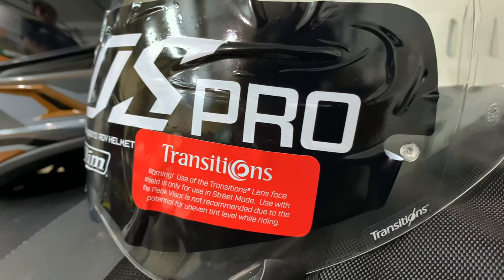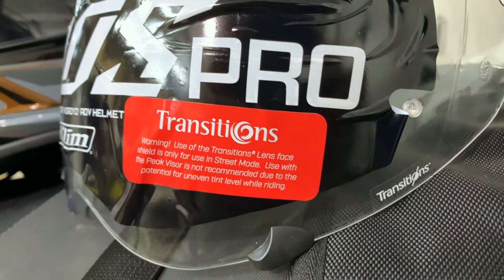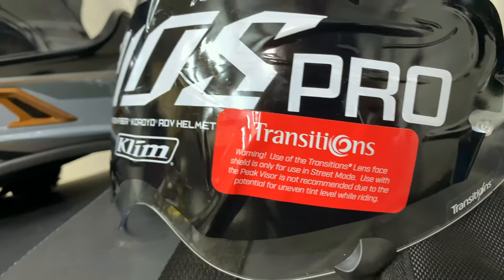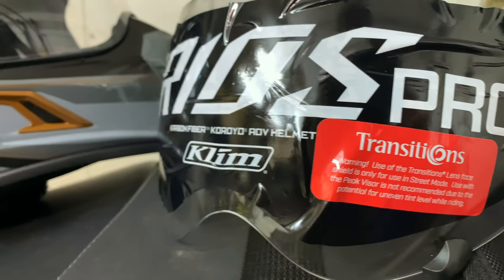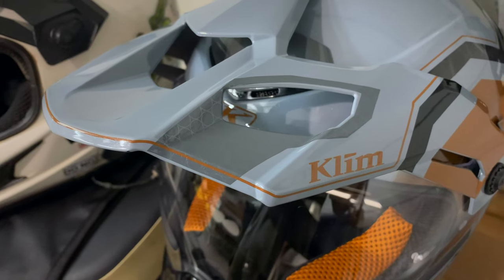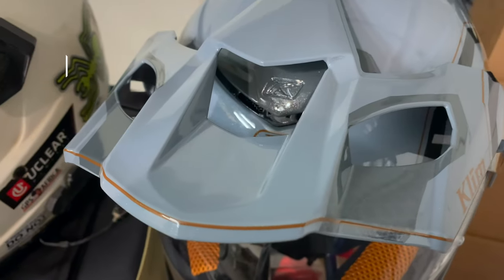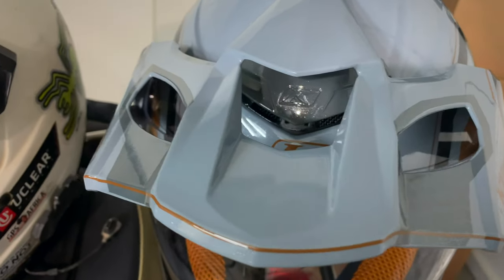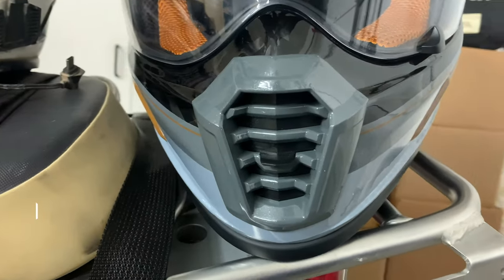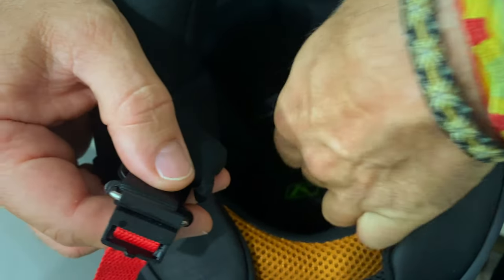Some other nice features on the new helmet: the transition visor, which goes dark in sunlight. You also get a clear visor with it if you don't want to use the transition one. They do recommend that you do not use the transition visor with the peak, because if you lift the visor up against the peak it will leave a crease on the visor where it doesn't darken. And as you close it, your eyes take a few seconds to adjust while the visor goes dark again. They also have the FitLock strap system now, which is brilliant.